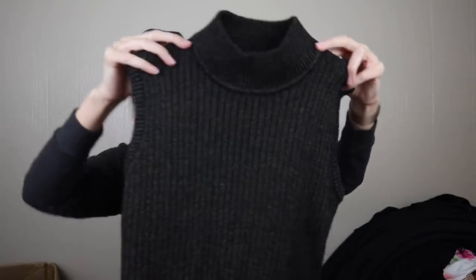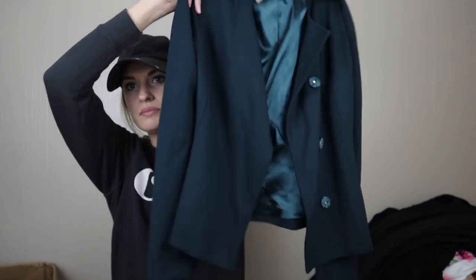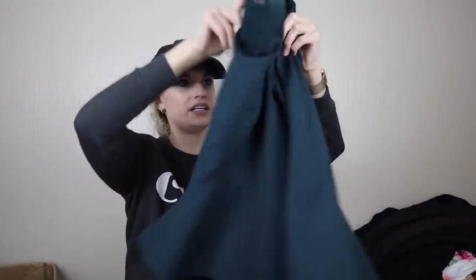Jones New York — mock neck, sleeveless, ribbed sweater top. I might list this as well — it's a great little evening winter top, a basic closet staple. Next, Ellen Tracy, petite extra small — I will not be listing this. I do like the teal color, but Ellen Tracy is not a significant enough brand and the style isn't anything spectacular or super trendy.